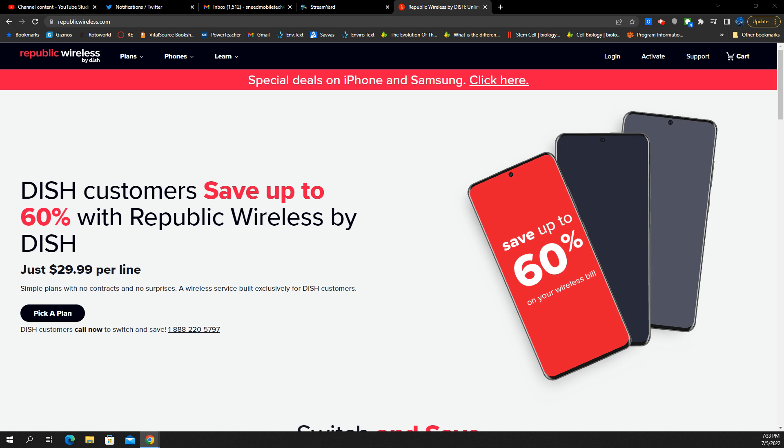Starting first with the website — if you go to the homepage, republicwireless.com, you will see the branding up here in the upper left-hand corner: Republic Wireless by DISH. This is a naming scheme that has been going on for quite a while now. Metro by T-Mobile, Visible by Verizon — we're starting to see that more and more, and I think that's a thing that's here to stay.